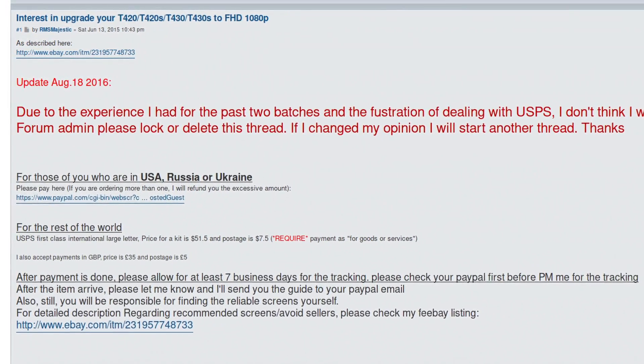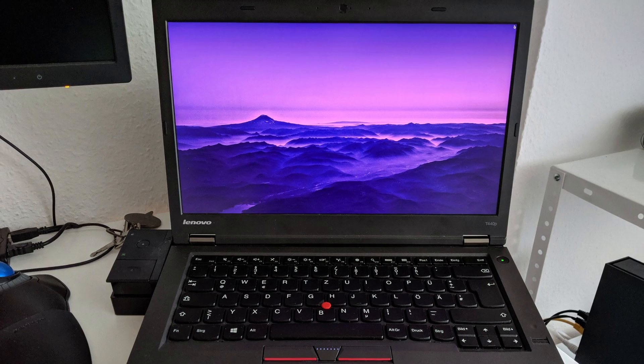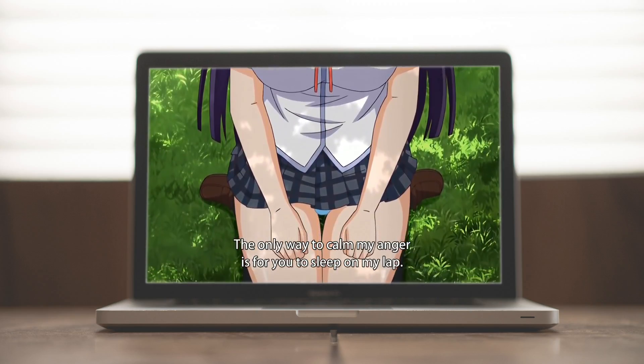The IPS panels for the T440p are matte, not glossy, which is really good. You can actually go outside in the sun and your laptop will remain usable. Also, when you're watching something and it starts buffering, you won't see your face reflected on the screen. The T440p also doesn't have PWM, unlike previous models.